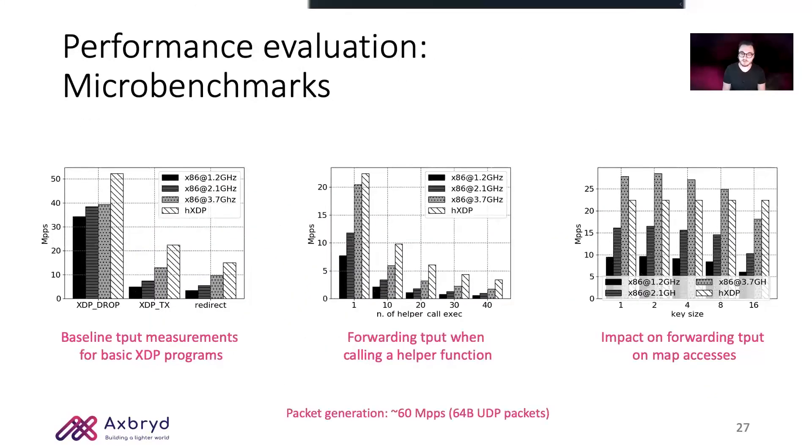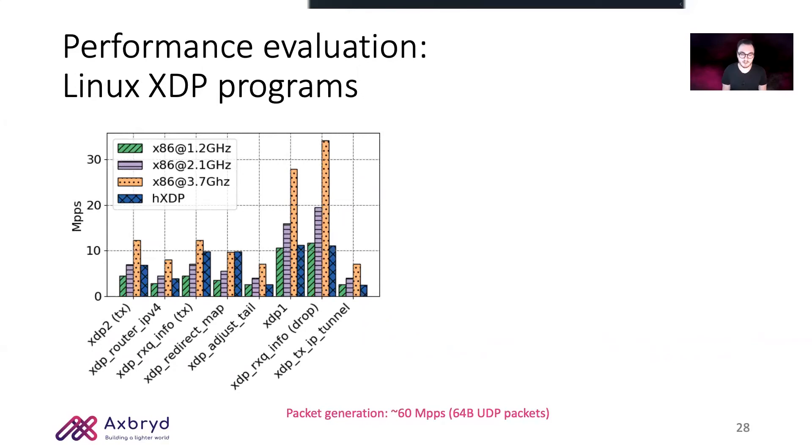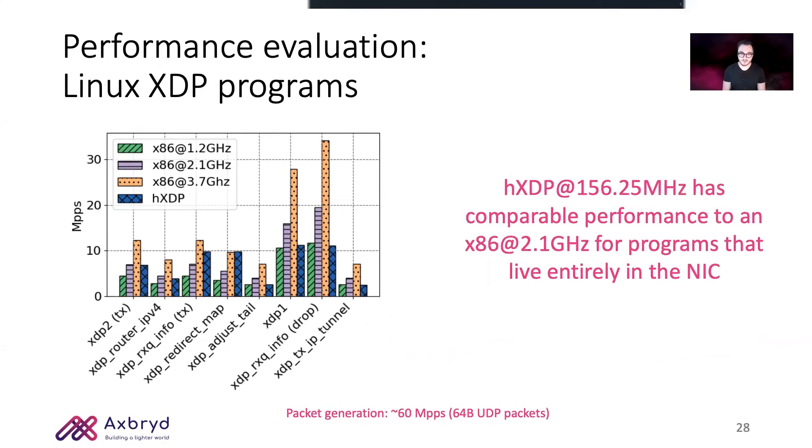We tested our entire system by first running throughput microbenchmarks. Performance is measured in million packets per second, with UDP minimum packet size traffic generated at 40 Gbps. As you can see from the first two graphs, we are always able to outperform an x86 CPU core running at 3.7 GHz, which is quite astonishing for a simple VLIW core running at a frequency 20 times lower. However, when we start to access maps, the memory hierarchy of an x86 system kicks in, and we fall slightly behind a 3.7 GHz core, but still higher than one clocked at 2.1 GHz. We then tested the Linux kernel examples and achieved performance comparable to an x86 core at 2.1 GHz for programs that do not require intense interaction with the OS, such as map accesses and helper function calls.